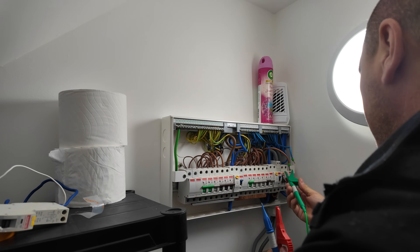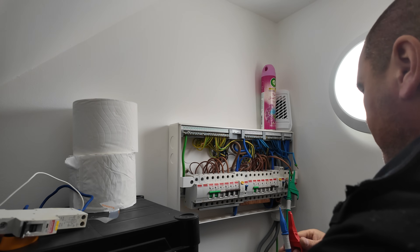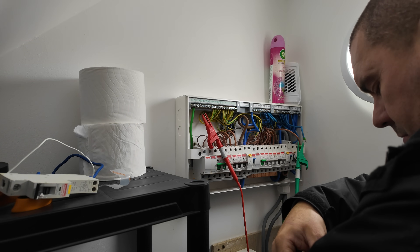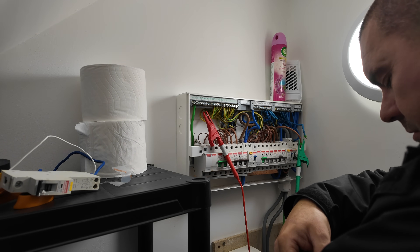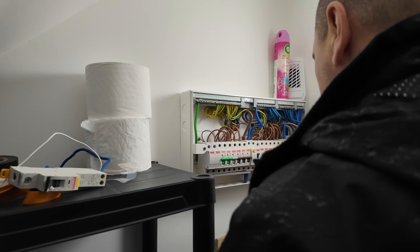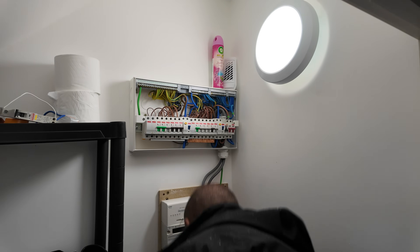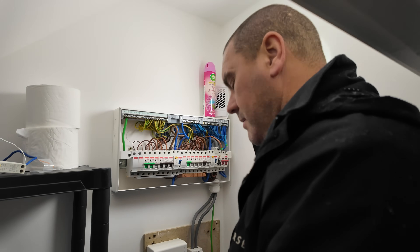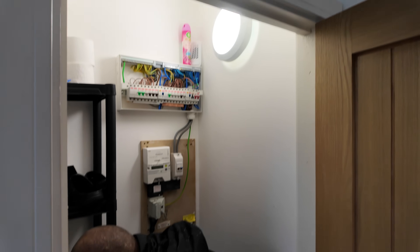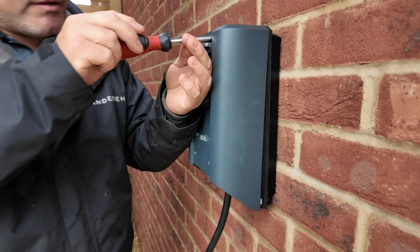There are two tests I want to do on the cable. One is called continuity — it tells you that the cable, particularly the earth, is continuous all the way through with no breaks. The other is insulation resistance, which tests that the insulation around the copper conductor is also continuous and hasn't got any breaks — confirming the copper cables aren't actually touching each other. I've done those and they're good.